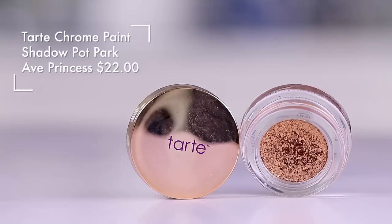I also want to give you one last dupe. This right here is from Tarte — I love these, I really really do, I think they're beautiful. This is the Park Avenue Princess Chrome Paint, but if you do not want to spend $20 on something like that, you can spend three dollars and it's very very similar.